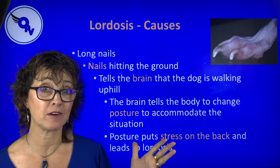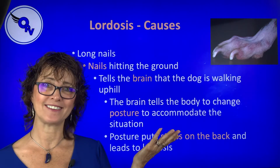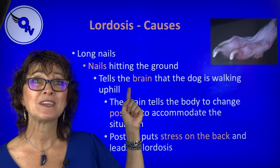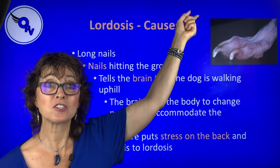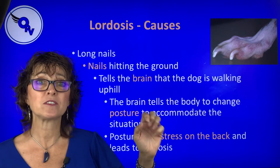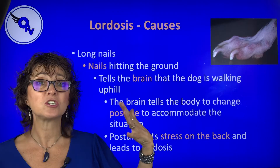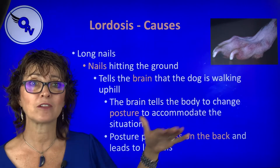The last and most prominent cause we see is long nails. You might say, why would nails affect it? It's actually a reflex. When the dog's walking and nails are hitting the floor, it sends a message to the brain saying 'we're going uphill.' And the brain says, 'we need to change our posture.' When the dog changes their posture, it shifts their weight, puts stress on their back, and causes lordosis.